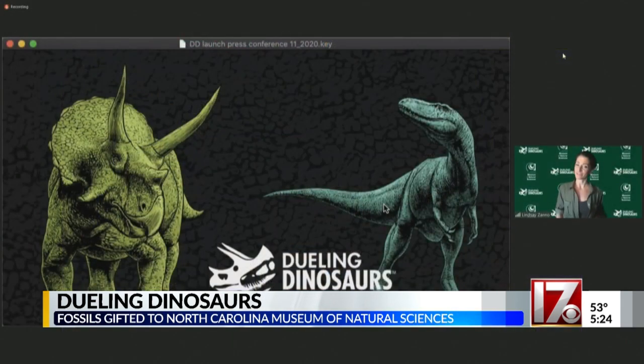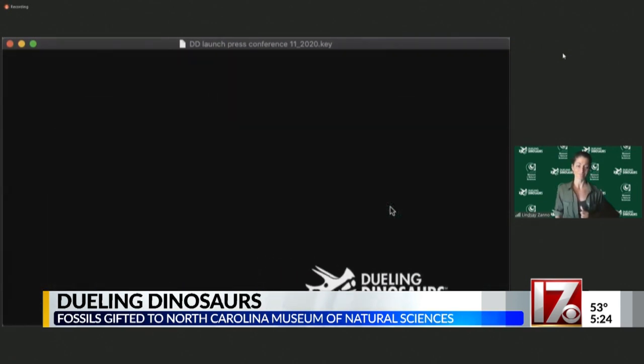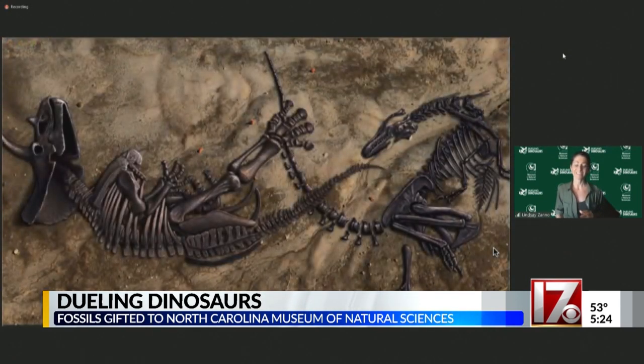That's so cool. Construction on the new exhibit is set to begin in the spring of next year. They hope to open the lab and the exhibit by summer of 2022.